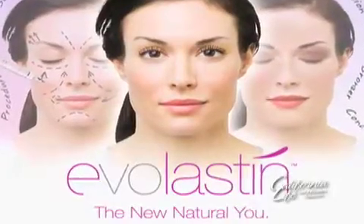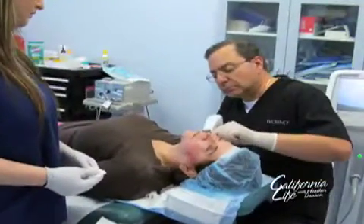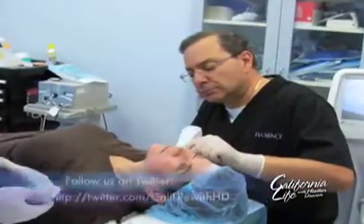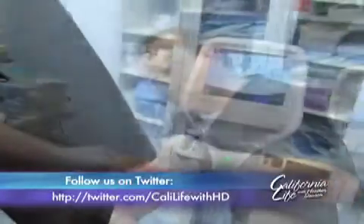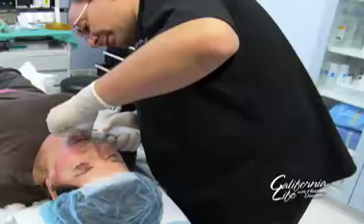Evolastin, an aesthetic procedure, delivers similar dramatic facelift-like results without the surgery. Dr. Newman of Premier Plastic Surgery in Palo Alto is a pioneer in the field, having trained most of the physicians who currently perform this treatment today.